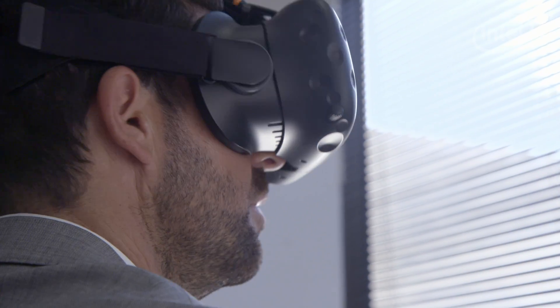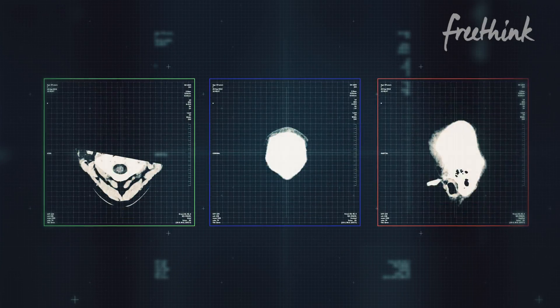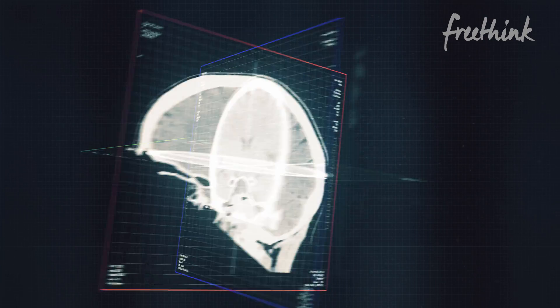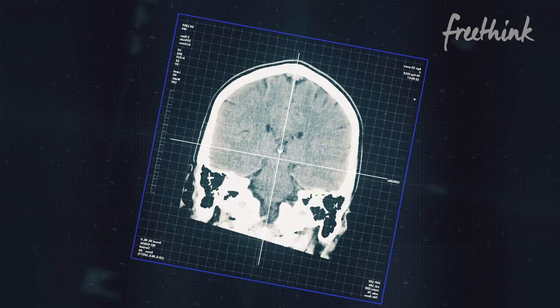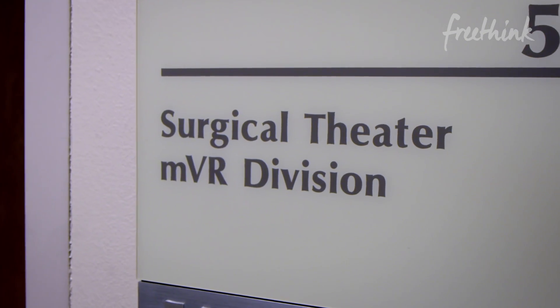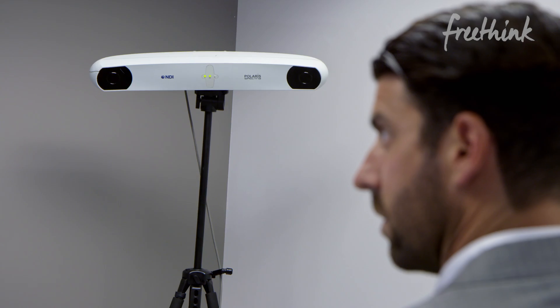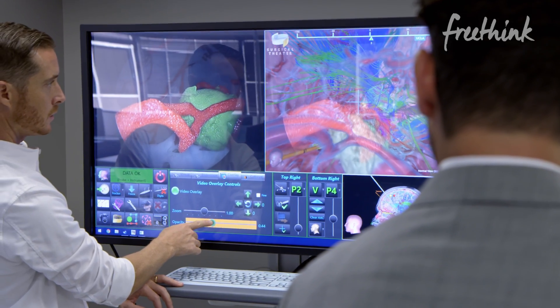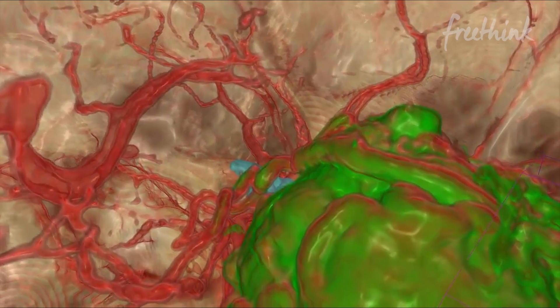What's made brain surgery historically pretty challenging is surgeons have to look at two-dimensional imaging and then in their mind's eye create a three-dimensional map of how they might approach the operation. We thought we can intervene here — we can take MRI and CT scans and fuse them together in our software to create a virtual reconstruction and change the practice of medicine for the benefit of the family, the surgeon, and the institution.